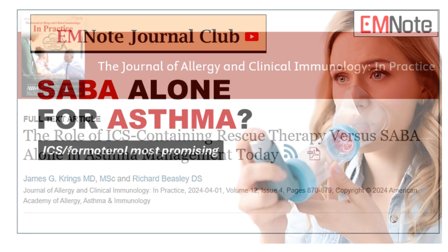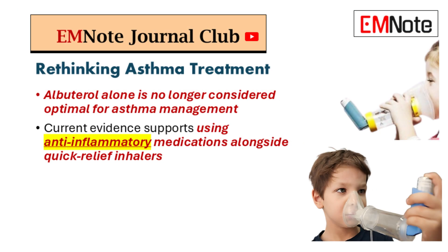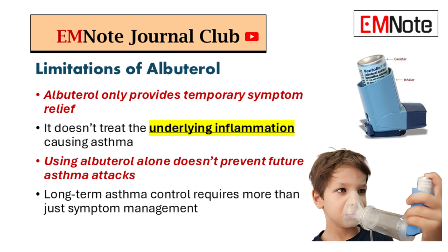It's been the go-to for so long — it's almost automatic. Someone comes in with wheezing or shortness of breath, bam, albuterol inhaler. But we've got some research here that's really making us rethink that whole approach. The evidence is pretty compelling. To set the stage: albuterol is a short-acting beta agonist, a SABA.